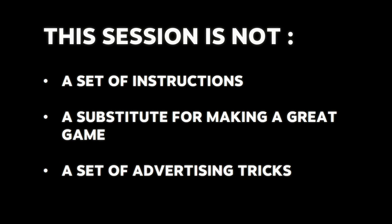It's worth explaining what this session is not. This is definitely not a set of instructions — you shouldn't come away thinking here are the five things I have to do to be successful. This is certainly not a substitute for making a great game. You could do everything right from a business and marketing perspective, but if your game doesn't resonate with users and delight them when they play it, that's the only thing that really matters. And finally, this is not an advertising workshop or a set of marketing tricks. It's more a broader: how are you thinking about what questions are you asking?